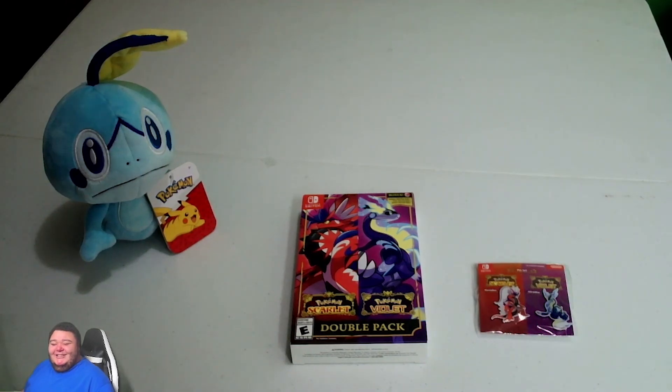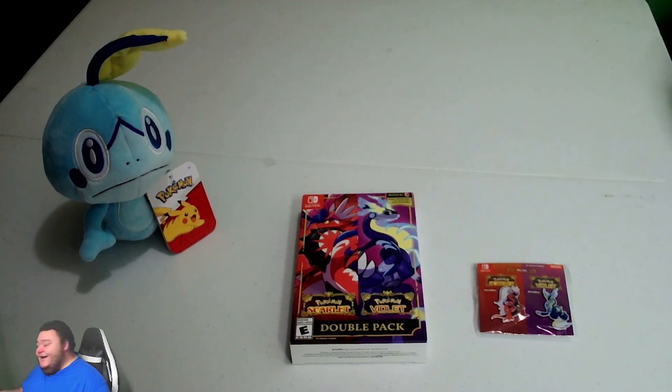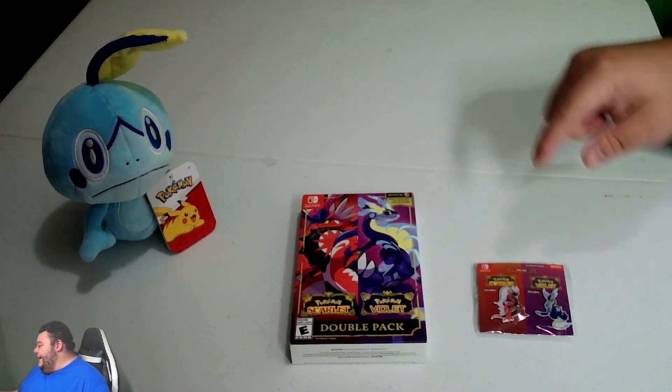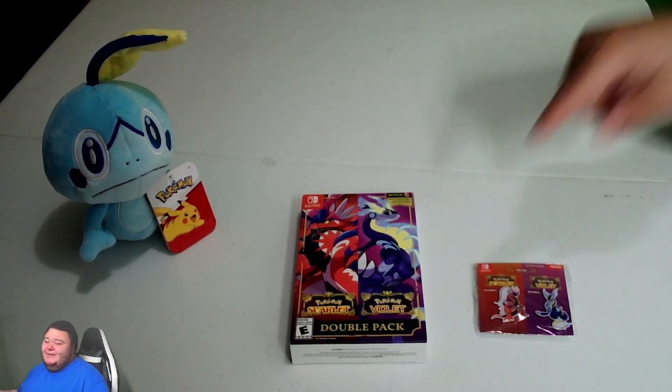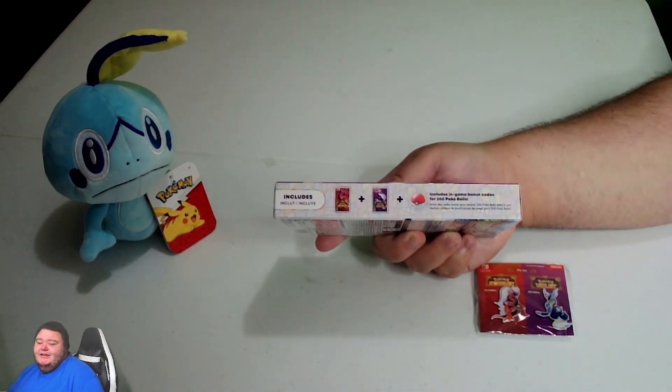I'm going to open up the double pack and show you guys what you get when you get these two games in one. On the side of the double pack it tells you: you get 200 Pokeballs for free when you get both games — so 100 per game — for the double pack. It says it right here on the box. The game is a one-player console experience, with online battle options as well.